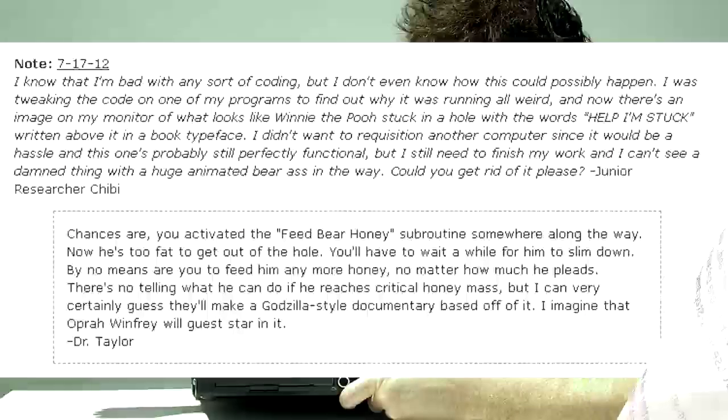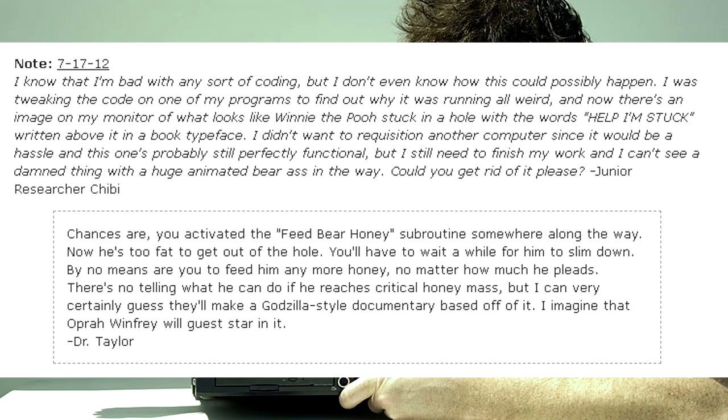I know that I'm bad with any sort of coding, but I don't even know how this could possibly happen. I was tweaking the code on one of my programs to find out why it was running weird, and now there's an image on my monitor of what looks like Winnie the Pooh stuck in a hole, with the words 'Help, I'm stuck' written above it in a book typeface. I didn't want to requisition another computer, but I still need to finish my work and I can't see a damn thing with a huge animated bear ass in the way. Could you get rid of it please? — Junior Researcher Chibi. Chances are, you activated the feed-bear-honey subroutine somewhere along the way. Now he's too fat to get out of the hole. You'll have to wait a while for him to slim down. By no means are you to feed him any more honey, no matter how much he pleads. There's no telling what he can do if he reaches critical honey mass — but I can very certainly guess they'll make a Godzilla-style documentary about it. I imagine Oprah Winfrey will guest star.